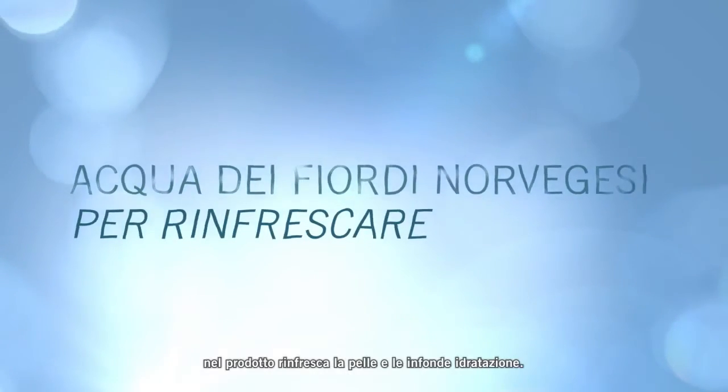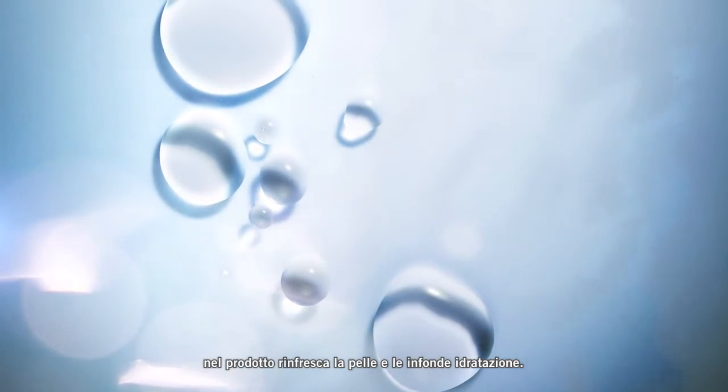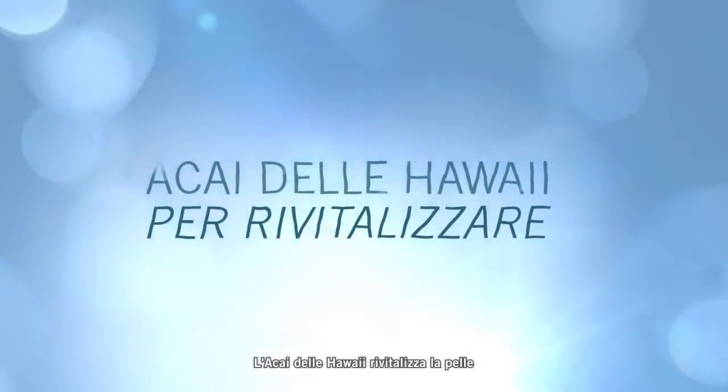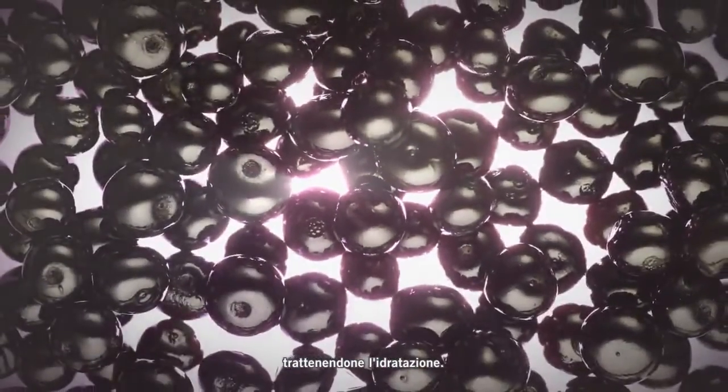Encapsulated Norwegian-fueled water instantly refreshes the skin with pure hydration. Himalayan Pink Rock minerals help replenish the skin with rich nutrients. Hawaiian Akai helps revitalize skin by helping lock in hydration.